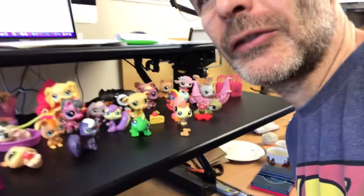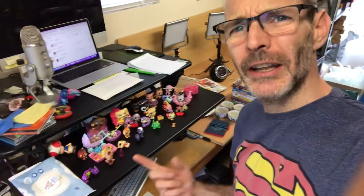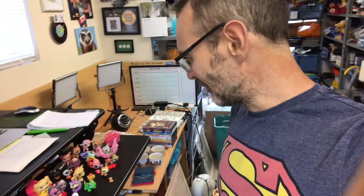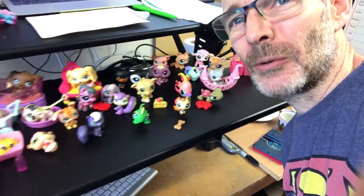Currently, I have an assortment of Littlest Pet Shop figures all staring at me. Because on our Sunday Night Live, we sat here and Andrea was playing with these that I shared. These will be bundled up and sold off as a bundle. They do really well.